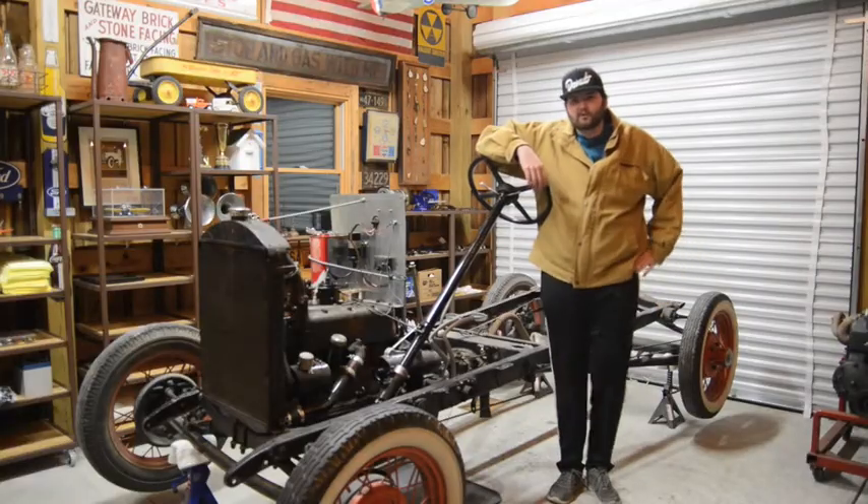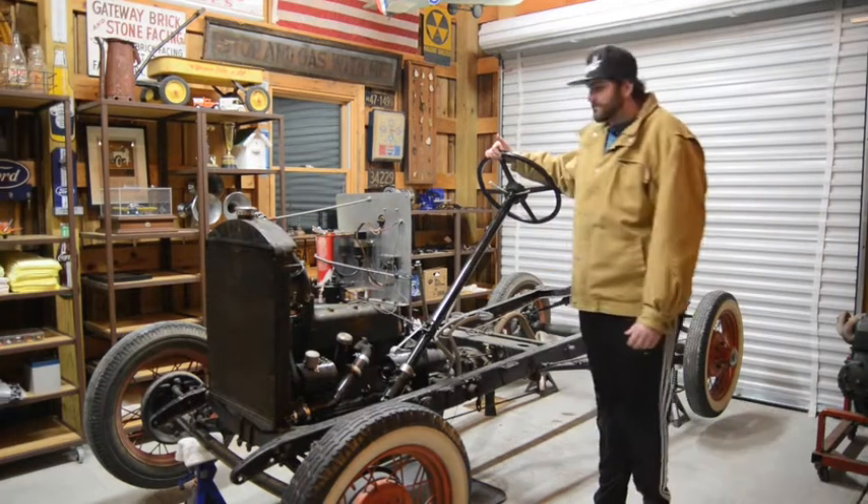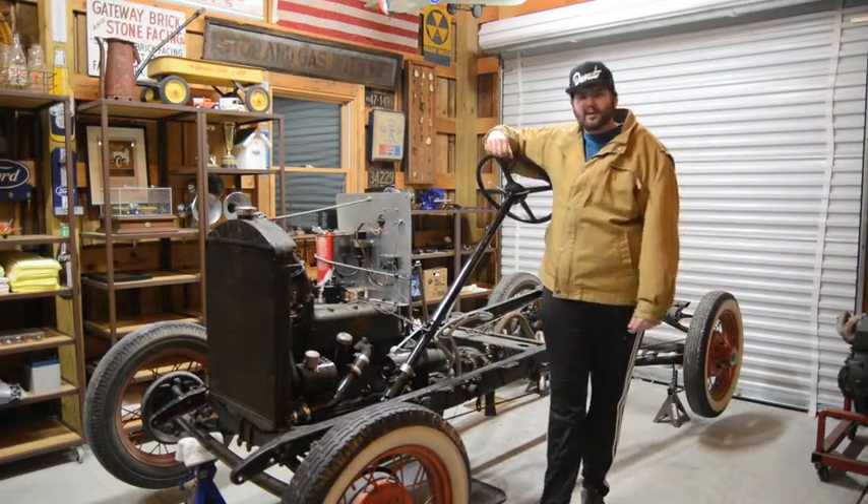Hey guys, sorry, we have a hole in our roof. So if any ice comes in, that's normal, okay? This is a Ford Model A.